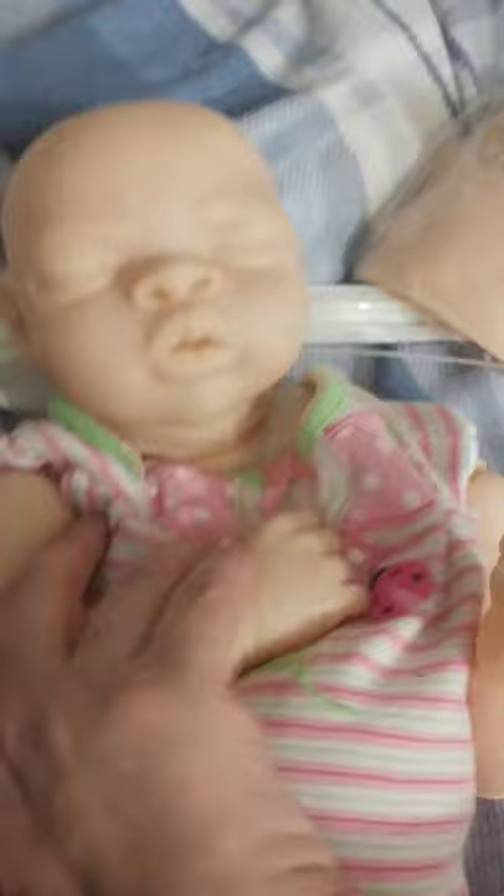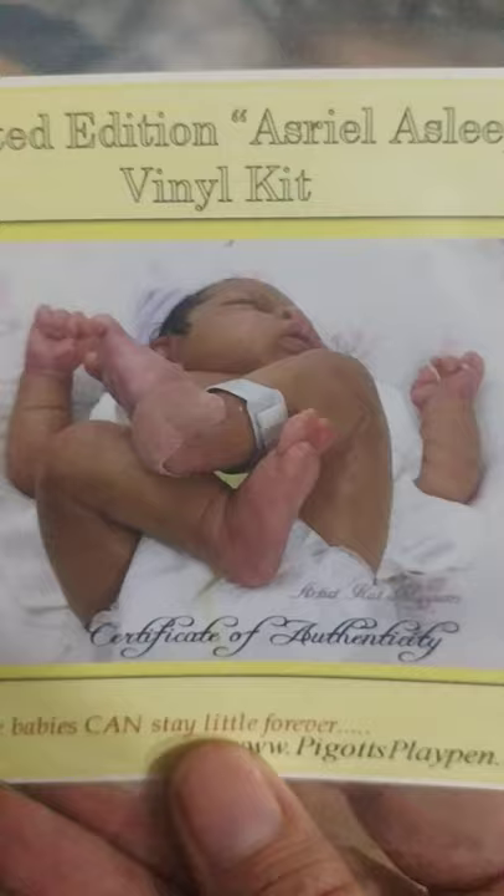Got this from McPherson's. What a beautiful baby. So, I have number 190 of 350. This is her COA by Georgia Pigott. I love her dolls. They all have nice big chunky feet. Look at that baby. I hope mine turns out half as good as that one.